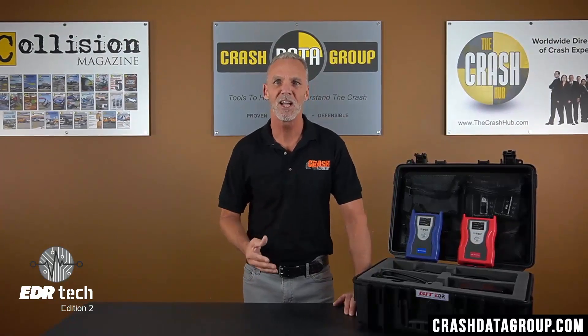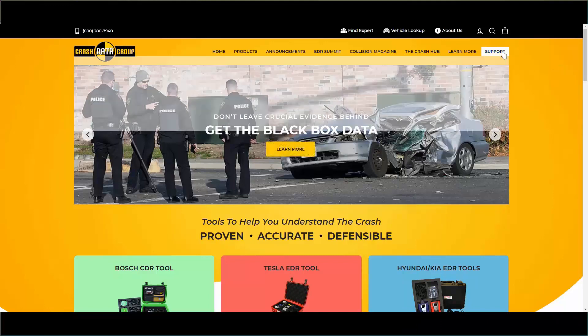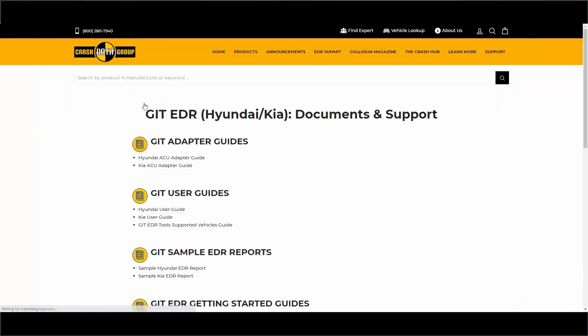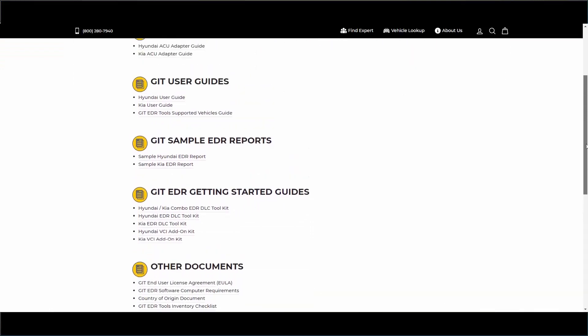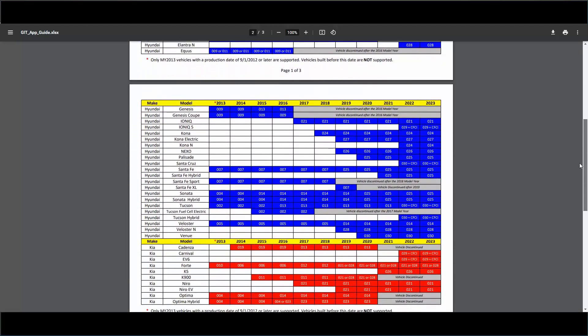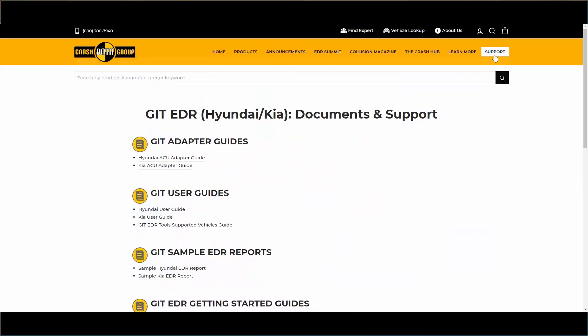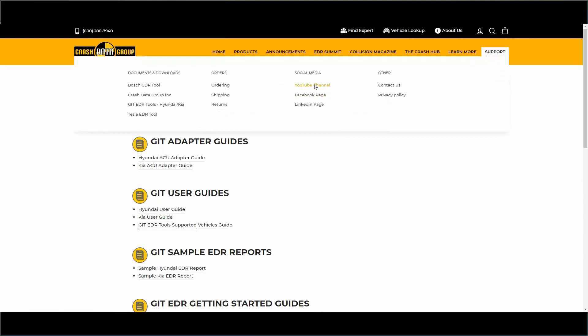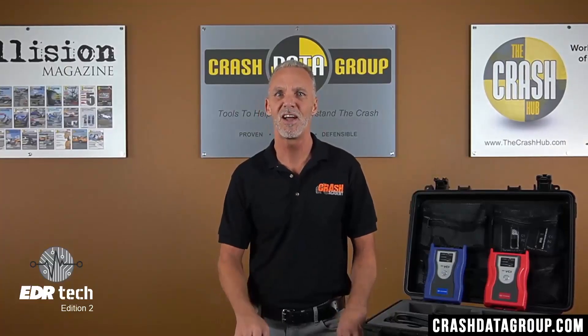Crash Data Group has developed support documents and tutorial videos to help you understand and use the GIT Hyundai and Kia EDR tools. Go to CrashDataGroup.com, hover over the support tab, and click on GIT EDR Tools in the documents and downloads column. There you can find GIT user guides, sample reports, getting started guides, and other useful information, including the GIT EDR Tools Supported Vehicles Guide — a chart showing which direct-to-module cable you'll need for a specific Hyundai, Genesis, or Kia vehicle. For tutorial videos, hover over the support tab and click on the CDG YouTube channel in the social media column. There's a step-by-step video on installing the GIT software programs and another showing how to perform a basic DLC download.